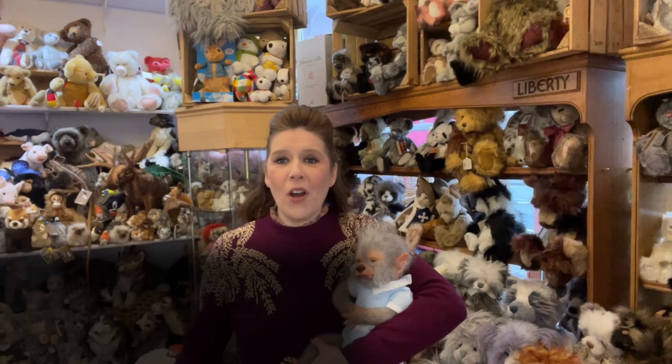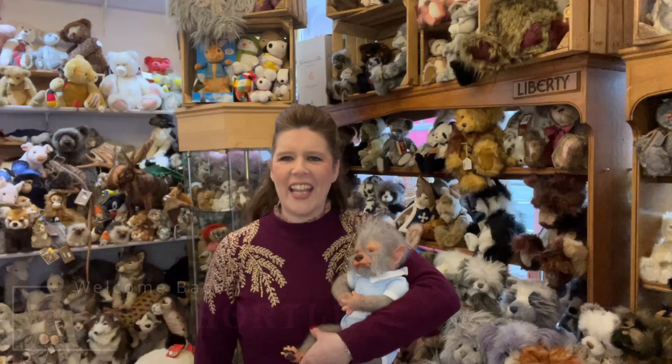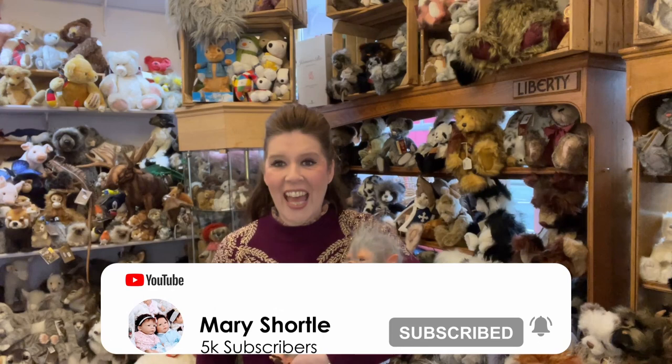Hi everyone and welcome back to our channel. A big happy new year to you all and a massive thank you for all your wonderful support in 2021. I know we're a little bit late kicking off the new year here but it's been so busy catching up on everything including all your amazing orders.